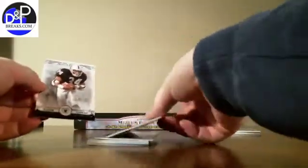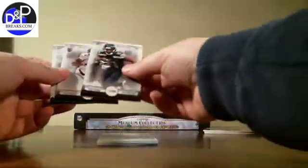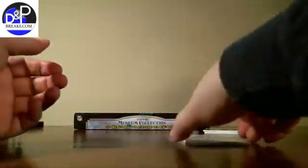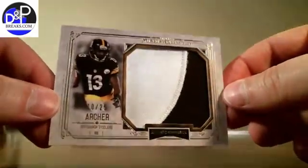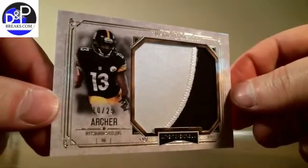Last pack in box number 11. We've got Bo Jackson, Cody Latimer, Percy Harvin, and Kadeem Carey. And our hit from the Steelers again — Dree Archer at a 25, jumbo patch. That was a good Steelers box.